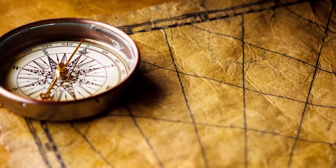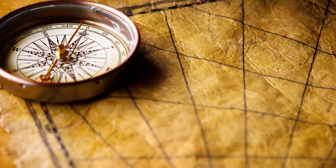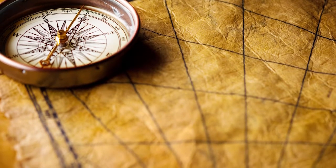A compass points north because all magnets have two poles — a north pole and a south pole — and the north pole of one magnet is attracted to the south pole of another magnet.